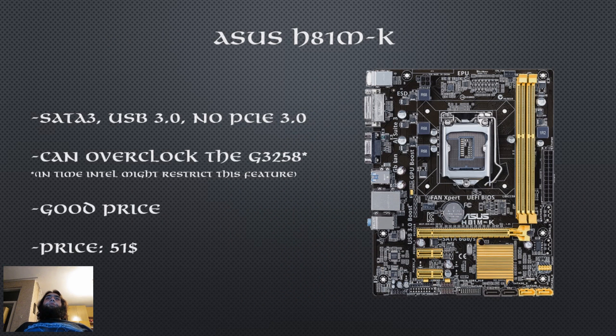Starting off with the motherboard, I have chosen the ASUS H81M-K. This is a board from ASUS, another favorite manufacturer of mine. It's a basic board but it's affordable and for our purposes it will get the job done. It supports SATA 3 and USB 3.0, but it doesn't support PCI Express 3.0. However, the slot still runs at X16 2.0 which is more than enough for our graphics card.